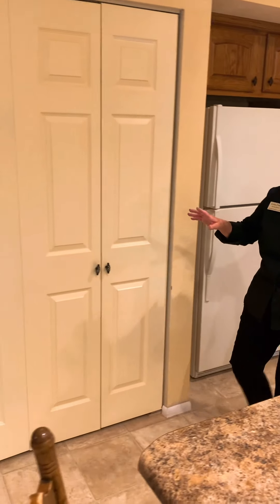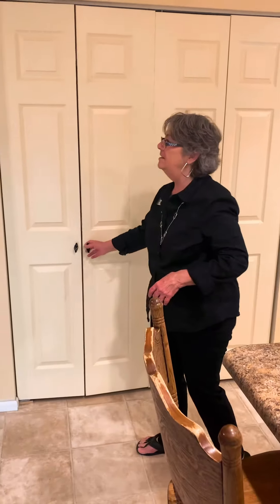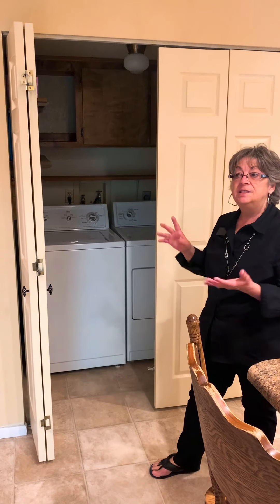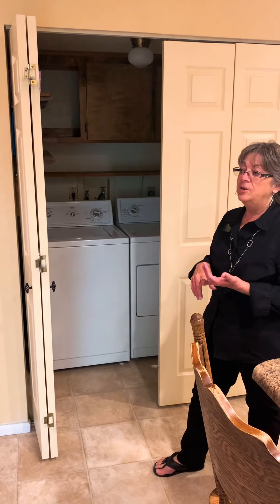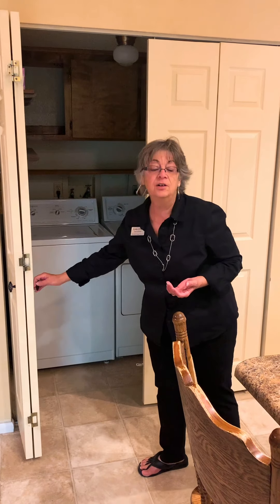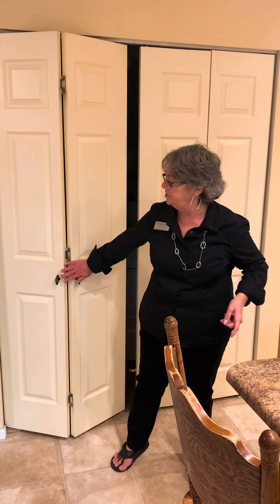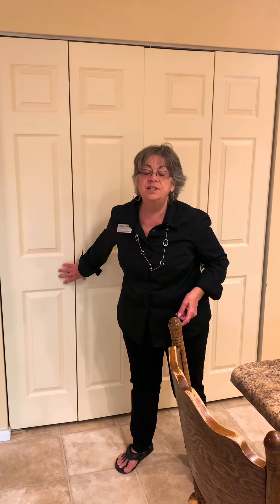And then over here — ta-da! — you have your washer and dryer right in here. There is a gas water heater and there's gas behind here. I'm pretty sure there's gas behind the stove too. The house has two air conditioning and heating units that are less than two years old.